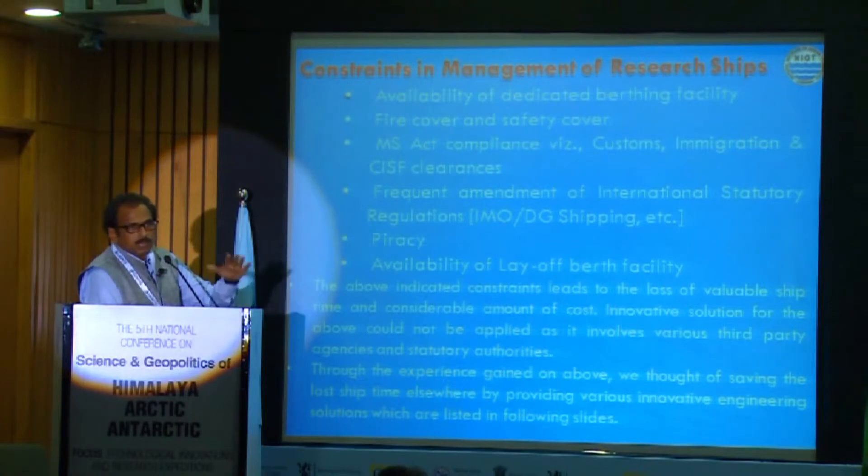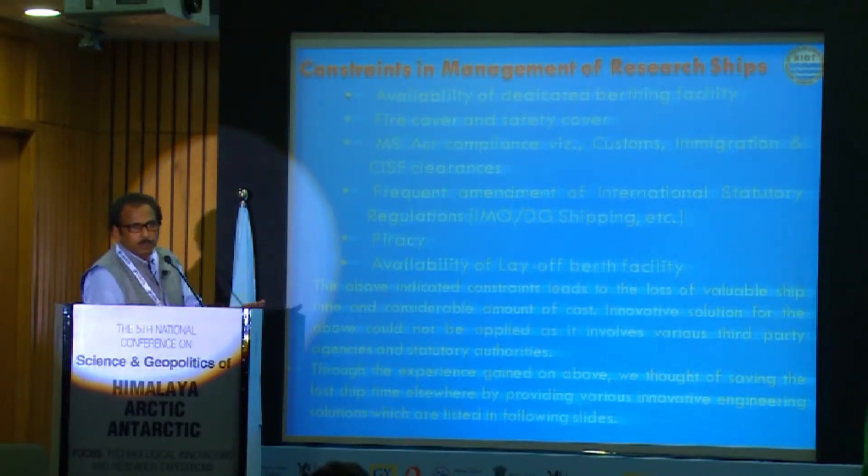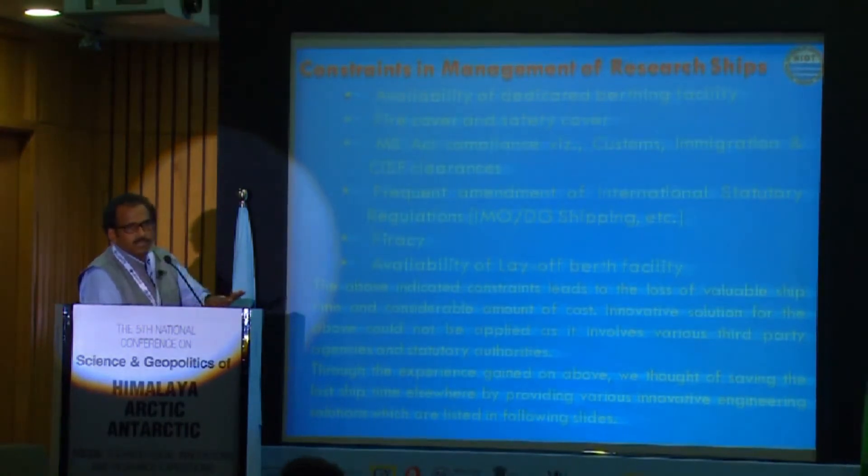If a scientific mission has to start from a particular port anywhere in India, the process of immigration clearances, port clearances, and an enormous number of other clearances can take a huge number of days. For example, in Chennai it takes at least three to four days, meaning in a year there is a loss of about 35 to 40 days due to this alone. These are set procedures with rules we need to follow.